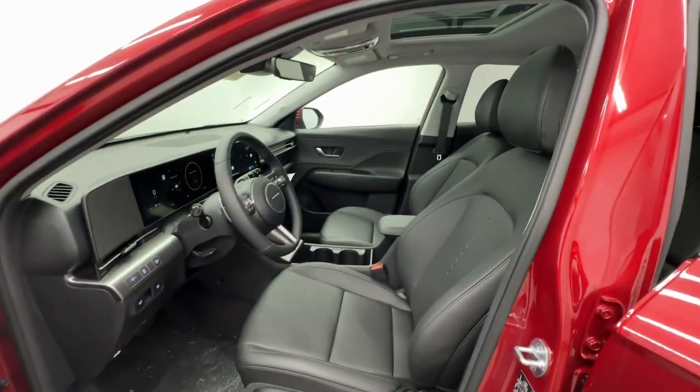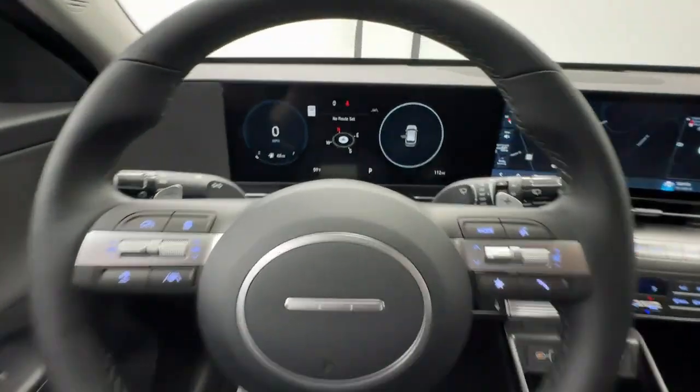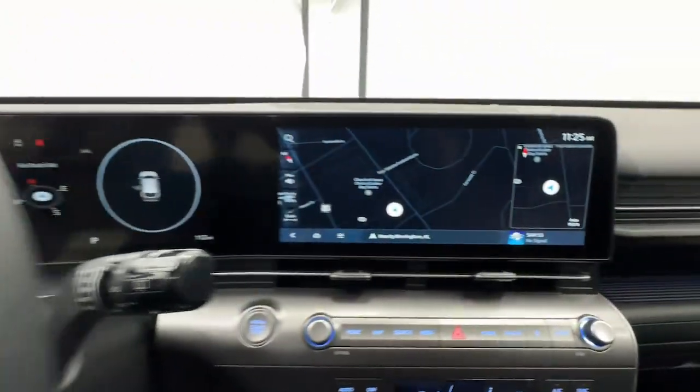Don't miss the chance to drive a fresh sense of fun into your daily commute. Get into this agile and connected Kona — our team will give you an outstanding test drive experience. Stop in today.